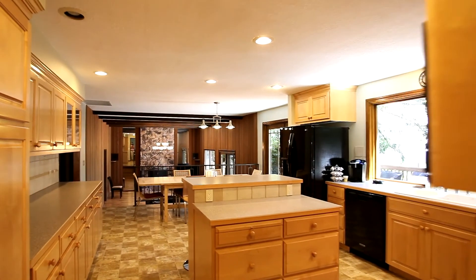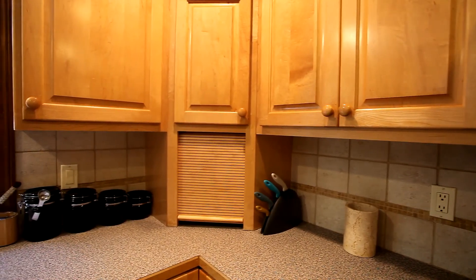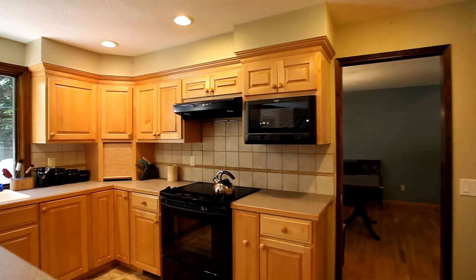Heading to the spacious kitchen, you'll discover solid wood cabinets with tremendous storage and counter space, plus an island with bar seating, built-in oven and microwave, dishwasher, LG refrigerator, and views to the backyard.